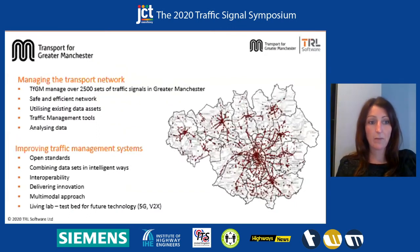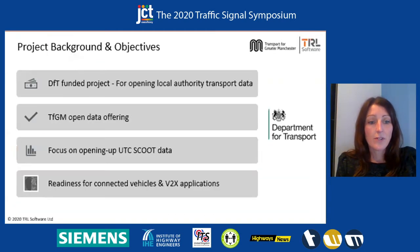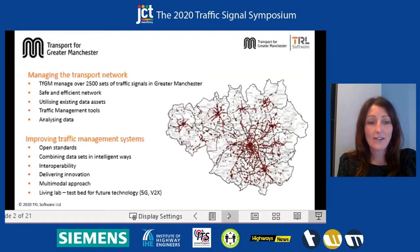I'm just going to quickly talk about how we're currently managing our transport network at TFGM. We've got over 2,500 sets of traffic signals in Greater Manchester and about 1,000 of those are on the UTC system. We're responsible for ensuring we've got a safe and efficient transport network, so we're utilising existing data sets. We've got an extensive network of journey time sensors, also using video analytics sensors, ATCs and Google and Waze data. Traffic management tools include the UTC system and common database and integrated tools. We're also analysing data, done operationally but also for strategic planning.